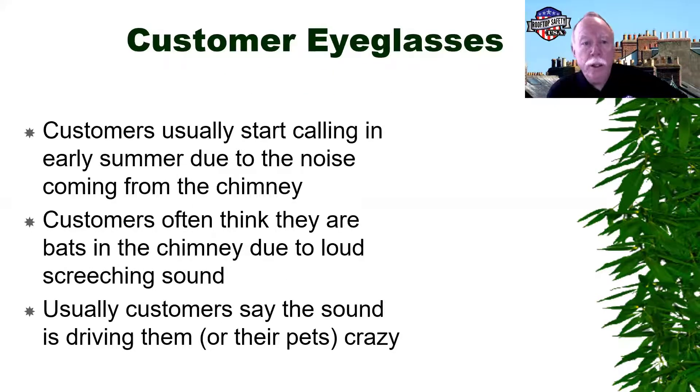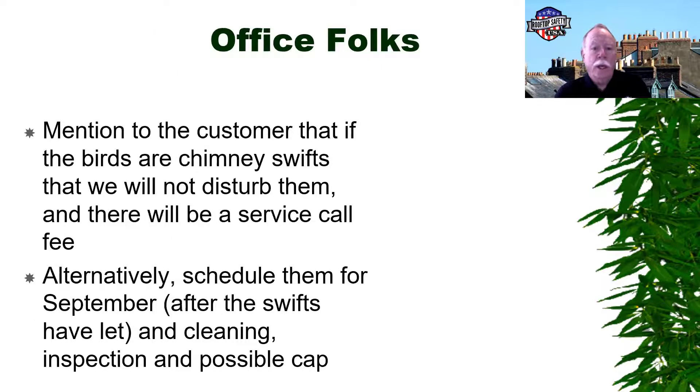Customers are going to call you complaining about noise from their chimney — a lot of loud screeching noise. Customers often call saying they've got bats in their chimney and the noise is driving them and their pets crazy. When you get these calls, mention that it's likely chimney swifts and that we can't disturb them. You could schedule them for a visit in September after the chimney swifts have left. At that point the chimney needs to be cleaned, you need a good inspection, and if they don't want them to return, they need to cap the chimney — otherwise they're coming back next year.